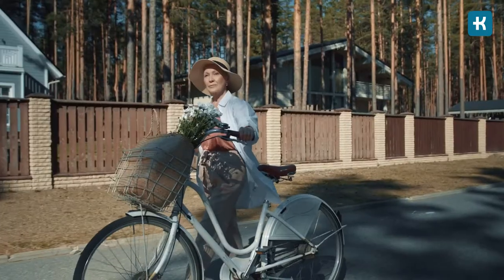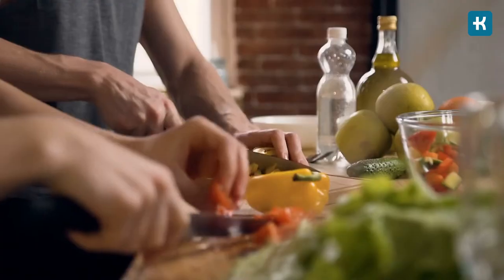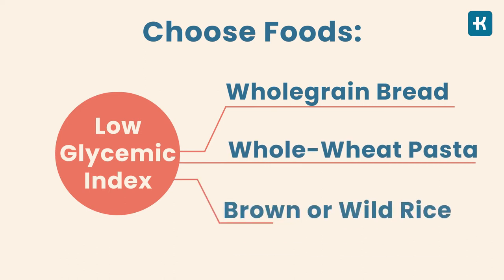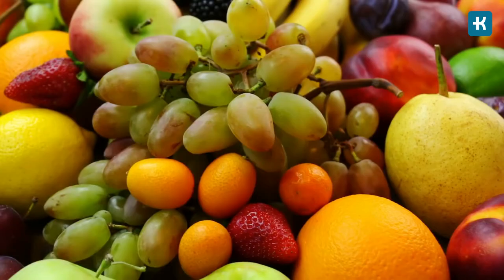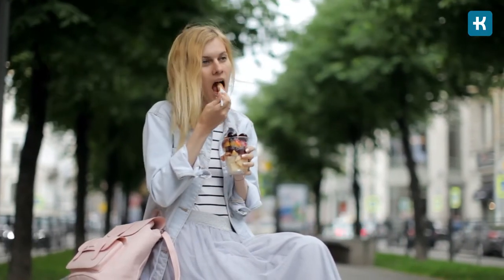I know it all sounds really overwhelming, but no need to panic. Remember that a healthy lifestyle is the single most important factor in reducing all the conditions related to type 2 diabetes. Eating healthy and learning how to choose balanced meals are essential if you want to avoid many of these conditions. For example, choose foods with a low glycemic index like whole grain bread, whole wheat pasta, and brown or wild rice — they're high in fiber, which helps keep your digestive system in good shape. Whole fruits are also a good choice as they have natural sugars, vitamins, and minerals, making them your best option for a healthy snack in between your main meals.